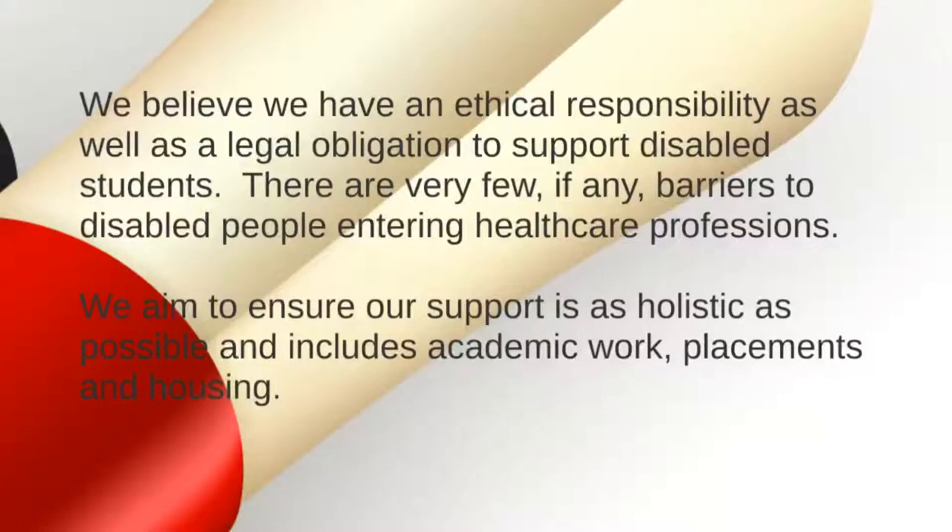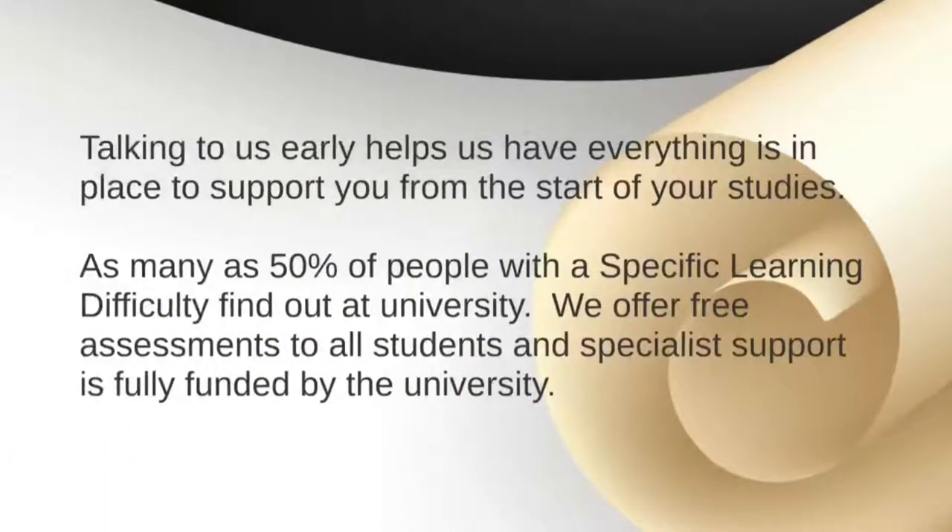We also believe we have an ethical as well as a legal obligation to support disabled students. I do get approached by students concerned their disability may be a barrier to entering a healthcare profession, but there are very few, if any, barriers to disabled people entering healthcare. Our aim is to ensure support is as rounded as possible — covering the academic dimension, clinical placements, housing and more. Talking to us early really helps make sure everything is in place from the very beginning of your studies.